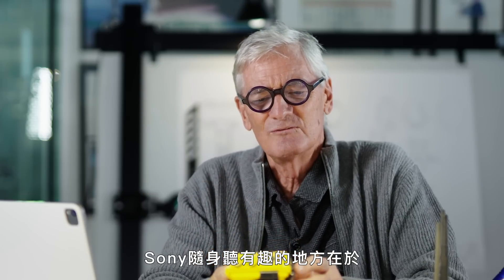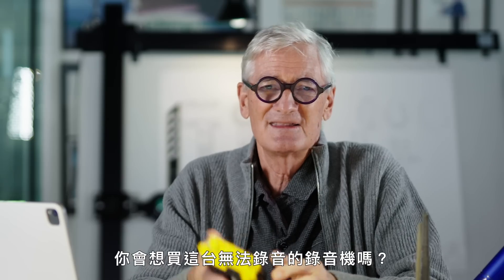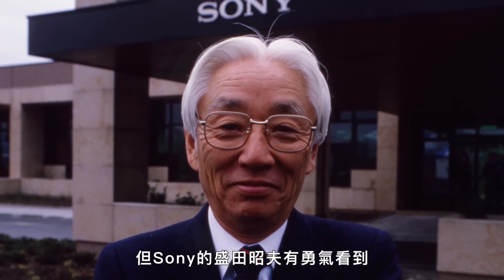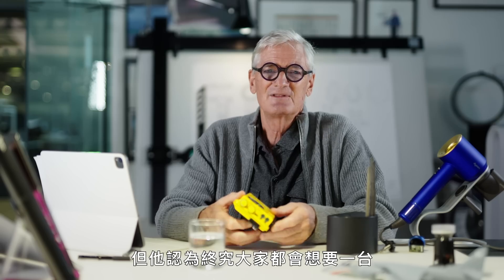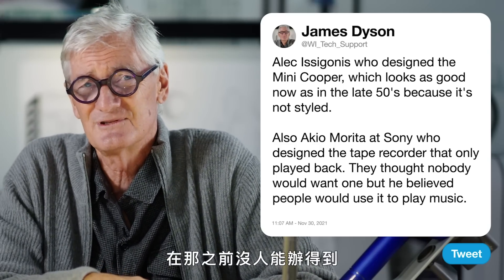The interesting thing about the Sony Walkman is that it's a tape recorder that won't record. And that's really, really brave because, again, they went and asked people, do you want to buy this tape recorder that doesn't record — it just plays back? And everybody said no, absolute nonsense, nobody wants a tape recorder that can't record. But Akio Morita at Sony had the bravery to see that, although no one says they want it, he believed they would want it because they could put it in their pockets and play music with earphones, which no one had ever really been able to do before.